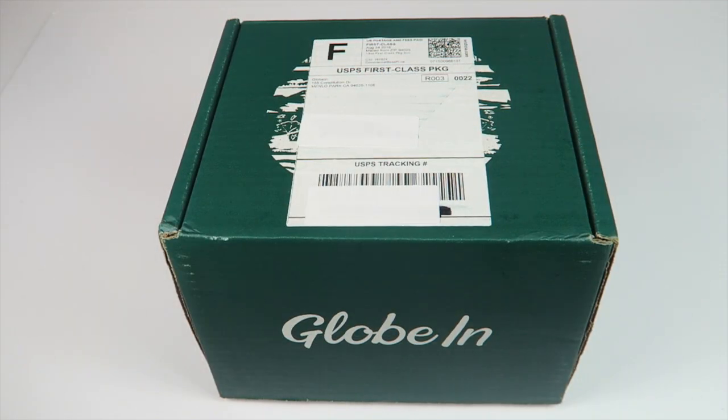This is my unboxing for the September 2016 Bobin subscription, which is $19.95 a month. You can get seven dollars off your first box with a three-month subscription using my link below. Every month you get a handcrafted good from somewhere around the world, along with a story about who made it, all tucked into a beautiful hand-woven basket made in Mexico.